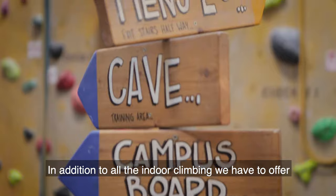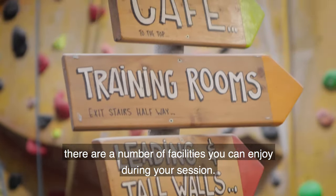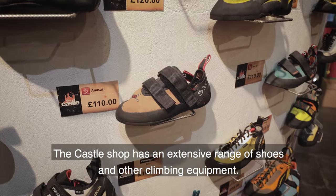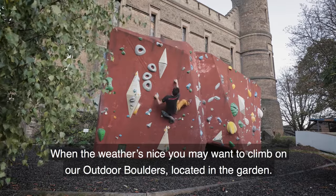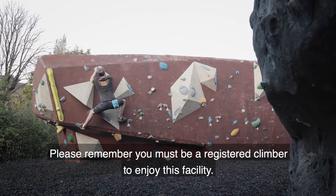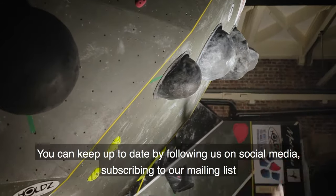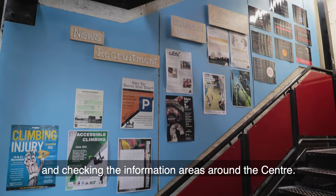In addition to all the indoor climbing we have to offer, there are a number of facilities you can enjoy during your session. We've got an award-winning veggie cafe and community garden. The castle shop has an extensive range of shoes and other climbing equipment. When the weather is nice you may want to climb on our outdoor boulders located in the garden — please remember you must be a registered climber to enjoy this facility. We regularly hold events in the centre, some of which may impact your climbing session. You can keep up to date by following us on social media, subscribing to our mailing list and checking the information areas around the centre.